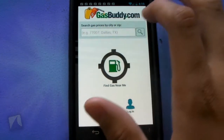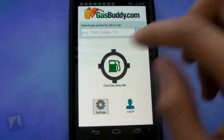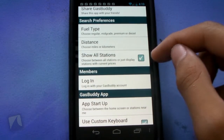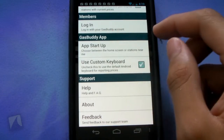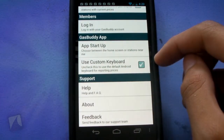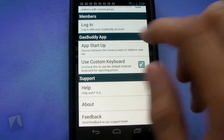On GasBuddy.com you can search gas prices by city or zip, or find gas near me. You can log in if you have an account. There are some settings, you can share the application, get your fuel type, the distance, and show all stations if you want. If you're a member you can log in. You can choose between the home screen or stations near me as the startup. There's also support like help, FAQ, about, and leaving feedback.